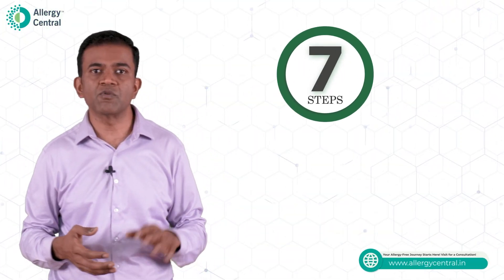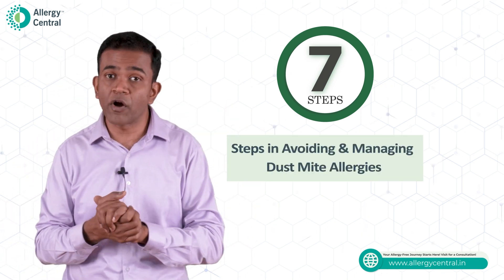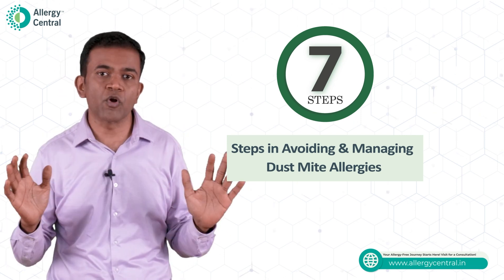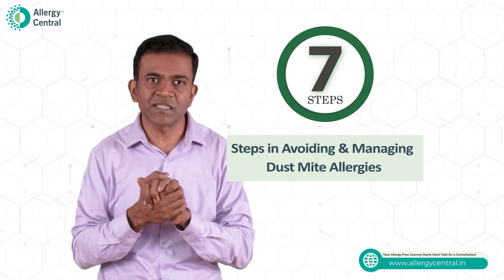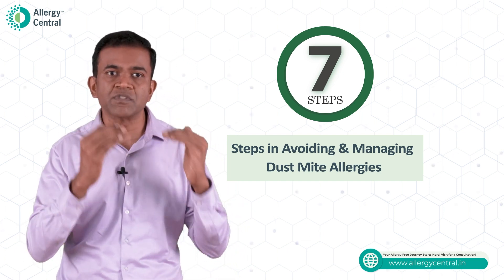Now in this section of the video, I am going to discuss 7 steps you can follow in avoiding or managing dust mite allergies. You need to follow all the medications your doctor has advised, and these measures can help you to reduce the medications.